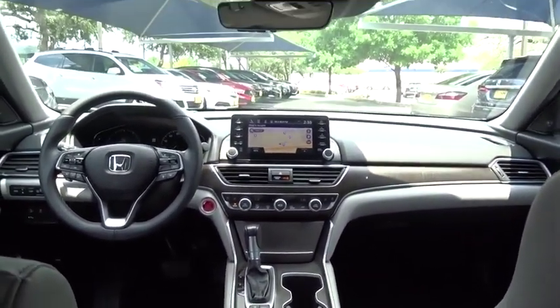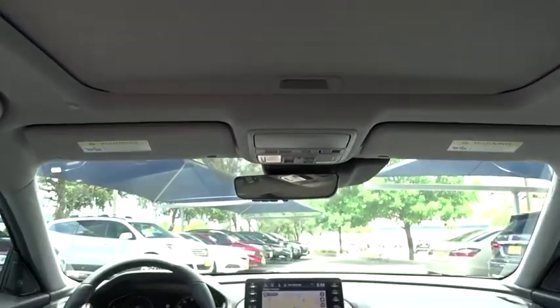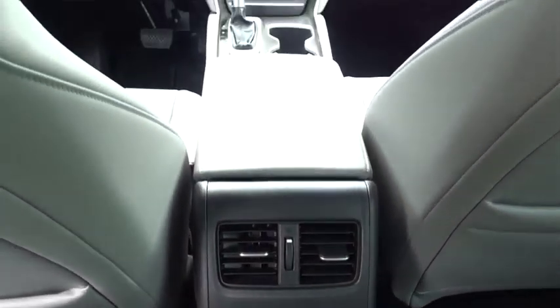Anti-lock braking system, leather wrapped steering wheel, Bluetooth, power steering, adjustable steering wheel, four-wheel disc brakes, keyless start, floor mats, auto dimming rear view mirror, aluminum wheels.